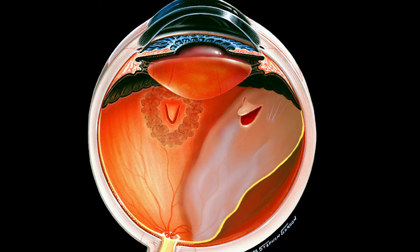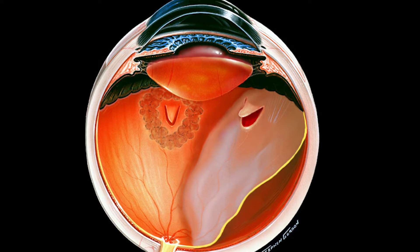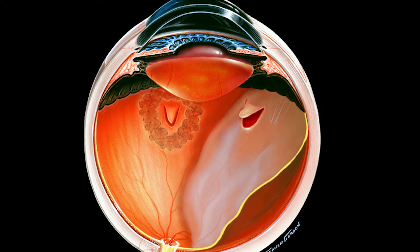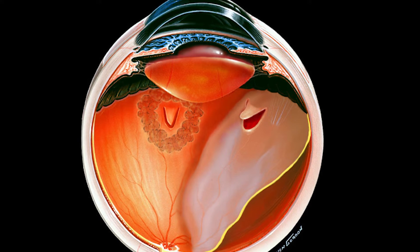Aqueous fluid then passes through the tear, causing the retina to float off or detach, like wallpaper coming off a wall. This causes blindness if not successfully reversed with surgery.